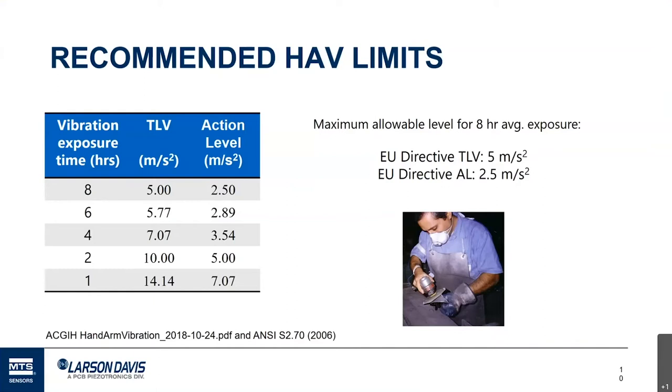The risk of HAVS is due to repeated regular exposure to vibration. It's a little different than noise — one very loud noise exposure can cause permanent hearing damage. With HAVS, one large shock typically doesn't cause permanent damage unless it physically damages tissue. The risk we're primarily talking about is due to repeated daily exposure: the worker using hand tools every day, five days a week, year after year, who is really at risk.